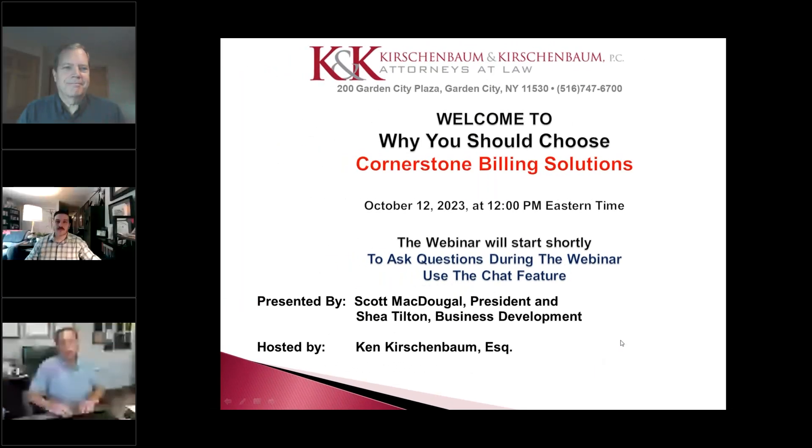Hi, everybody. Thanks for joining us. Today is our final webinar for the software companies. Cornerstone Building Solutions is here to tell us all about their product. Scott and Shea will be your presenters — you might be able to see them on your screen now. I'm going to be turning this webinar over to them.